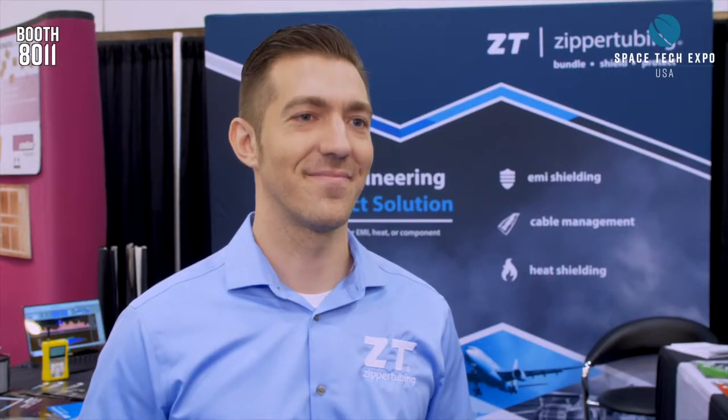Matt Hasselbacher, welcome back to Spacetech Expo 2019. Of course, from Zipper Tubing — 12 months since we last spoke. How has the business and the industry been for you in the last year?